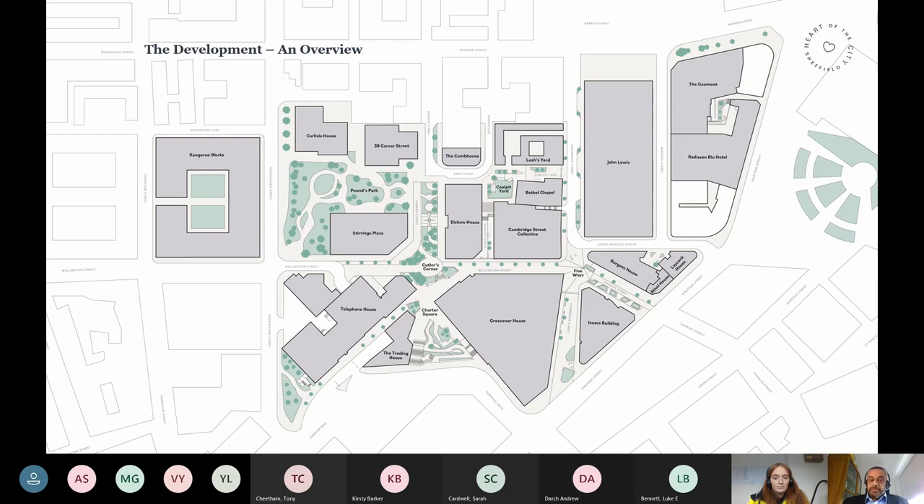The one element that we did stop up was Charter Square. Charter Square, for those familiar with Sheffield, used to be a great big roundabout in the middle of Furnival Gate. But that new landscape space on Charter Square is actually private space that now belongs to the council — it used to be public highway. That's the one element we did stop up, because it is all part of the Grosvenor House block — the Grosvenor House investment opportunity in the future. But all the other streets are still public highway.